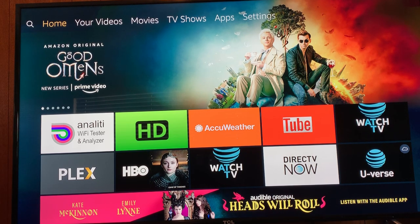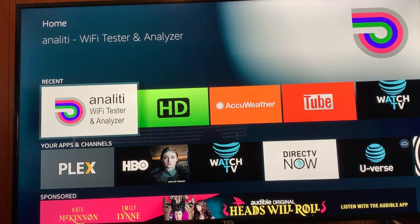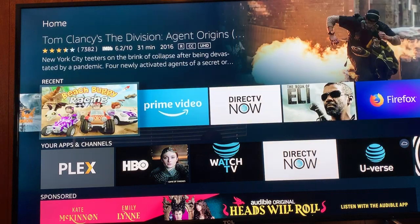So let me go through some of the things here on the Amazon Fire Stick. This is the home screen — I'm sure you all know what it looks like, but I'll go through it anyway. On the home screen, you have your recently viewed apps — this is what I've recently watched or viewed.